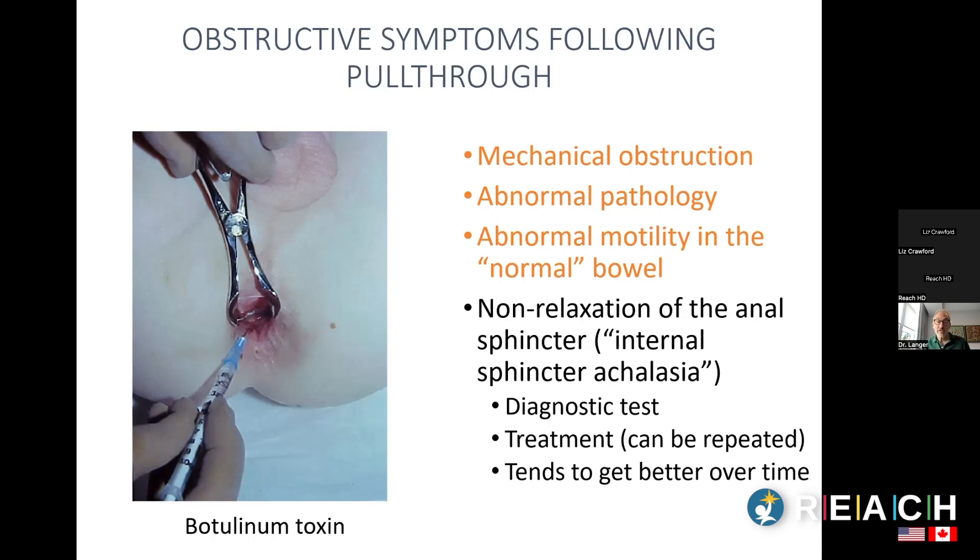We use Botox very often in kids with obstructive symptoms. We make sure there's no mechanical problem, do a biopsy to confirm normal pathology, then give a Botox injection. If it helps, we can keep repeating treatments until the child grows out of the problem — without permanently damaging their sphincter muscle.